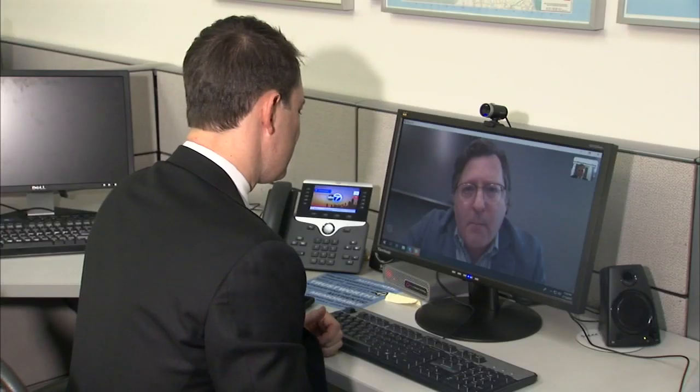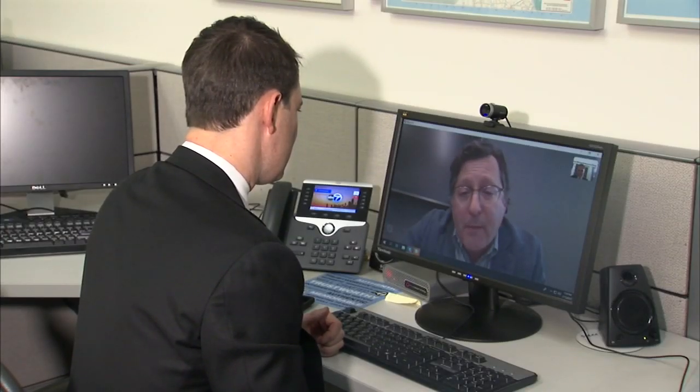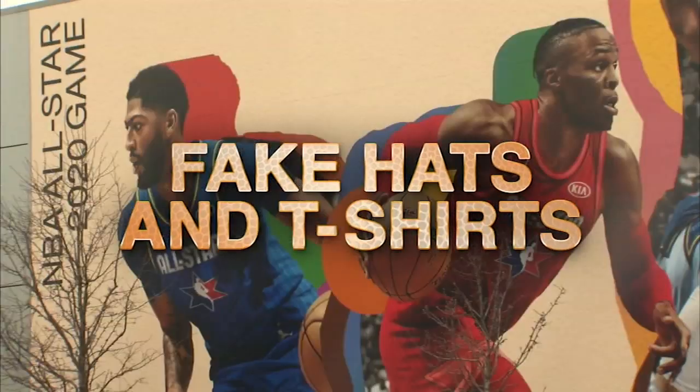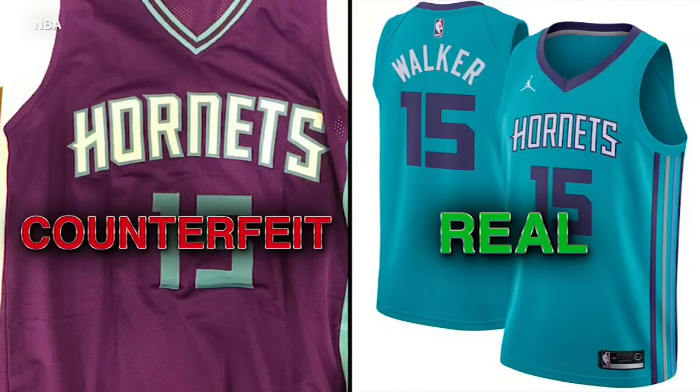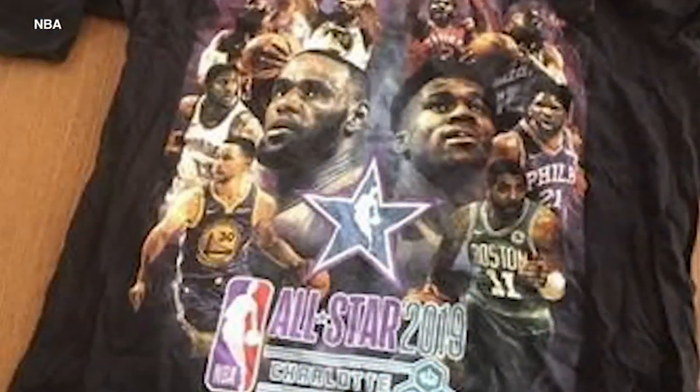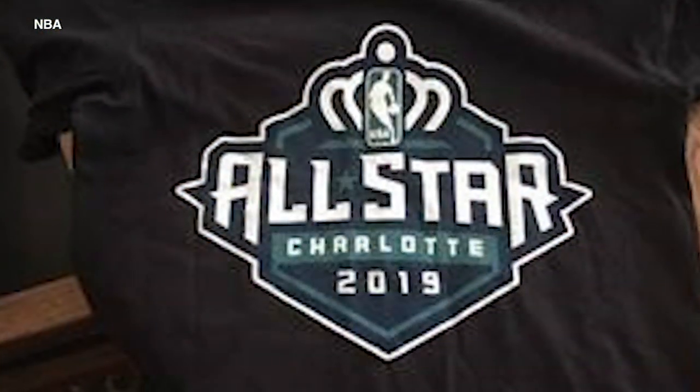It's a marquee event. Michael Potenza is the vice president and assistant general counsel of intellectual property at the NBA. He says fake hats and t-shirts are some of the most popular counterfeited items. The NBA shared pictures of a counterfeit Hornets jersey near a real one, and also pictures of more alleged NBA counterfeits.